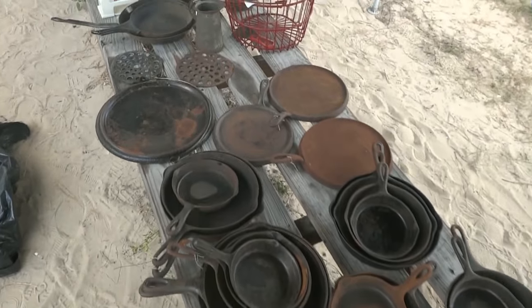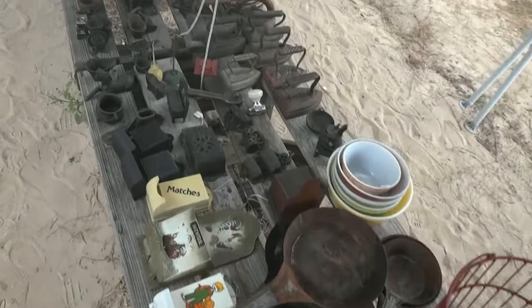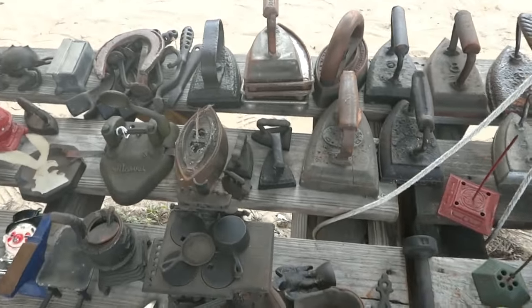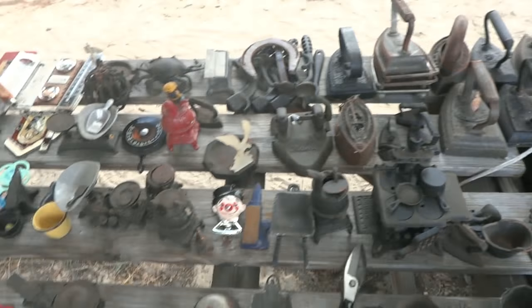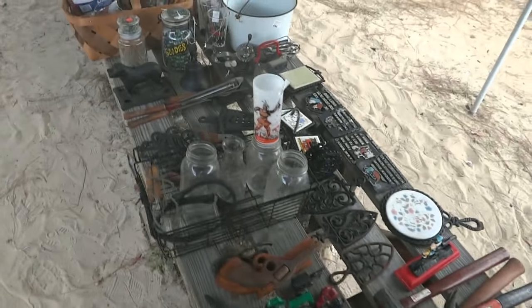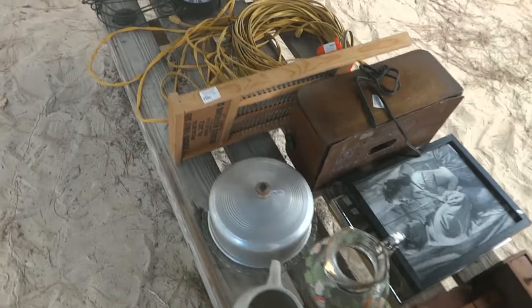We've got stacks of Griswold coming through that line. Down here we've got a bunch of match safes, we've got the sad irons, a child's youth stove coming in there, as well as miniature irons — just a whole assortment from a very interesting Lutz collector. This will be the largest of our sale of his goods.